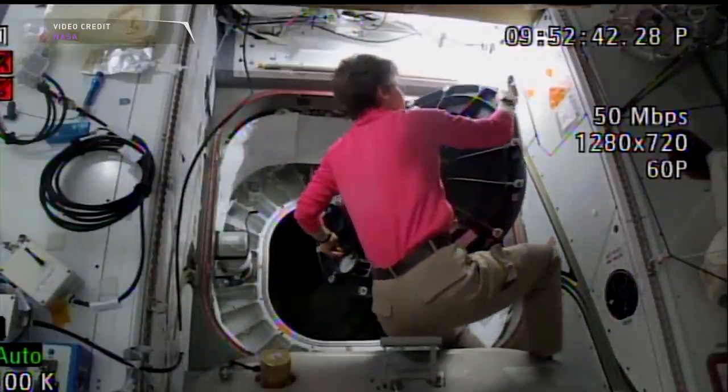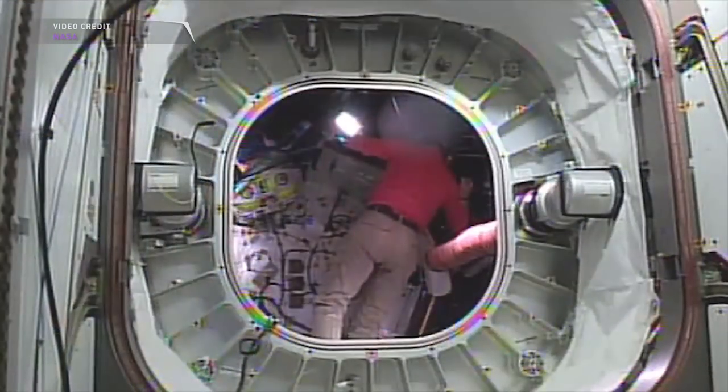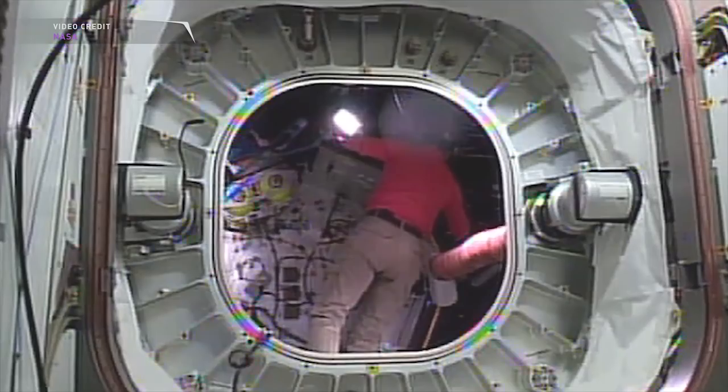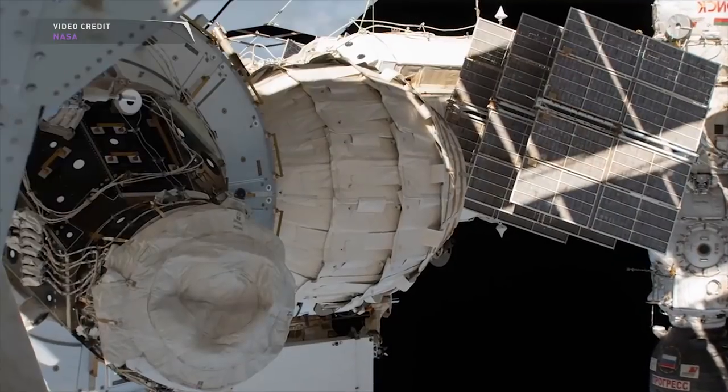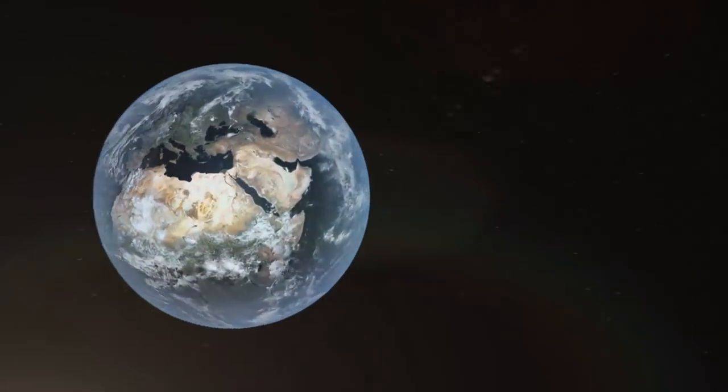Astronaut Peggy Whitson entered the Bigelow Expandable Activity Module last week to test its response to structural loads. So how is BEAM going up there on the space station? This is your Space Pod for February 8th, 2017.